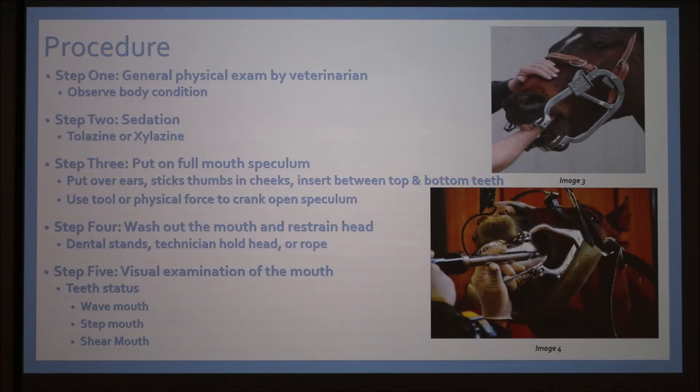Step two is sedation. Typical sedation is tolazine or xylazine, given into the jugular vein on the horse's neck. It makes them nice and sleepy and happy so that when a veterinarian is grinding their teeth, they're not going crazy — but they're still standing.